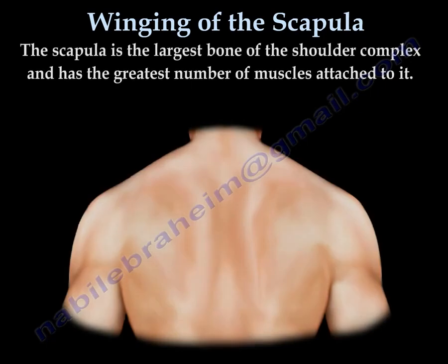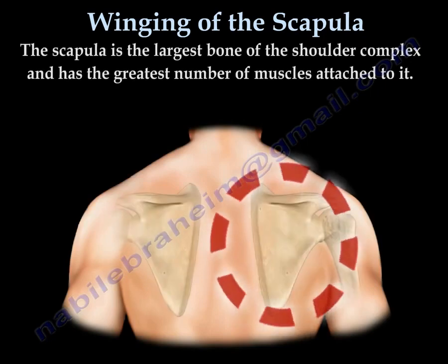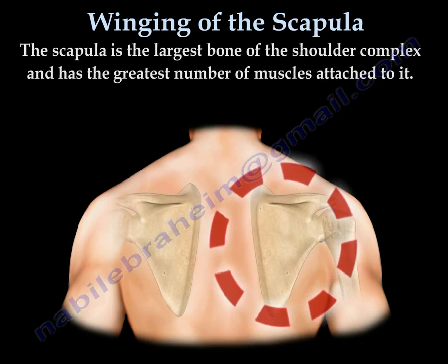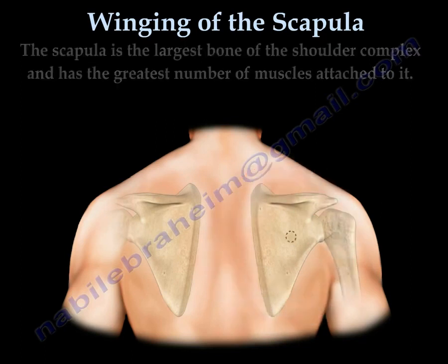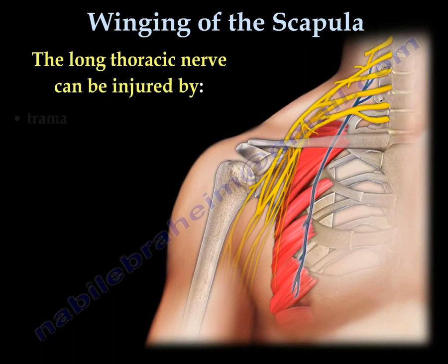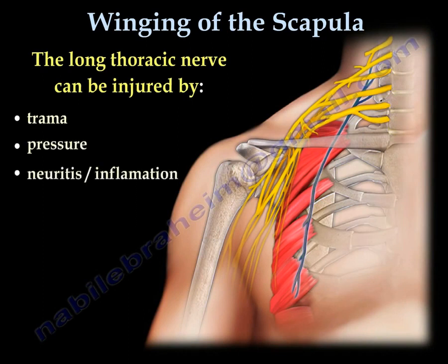The scapula is the largest bone of the shoulder and has the largest number of muscles attached to it. These muscles work together in harmony as a team, and the serratus anterior is the primary stabilizer of the shoulder blade. When the long thoracic nerve is injured, the serratus anterior muscle is affected.